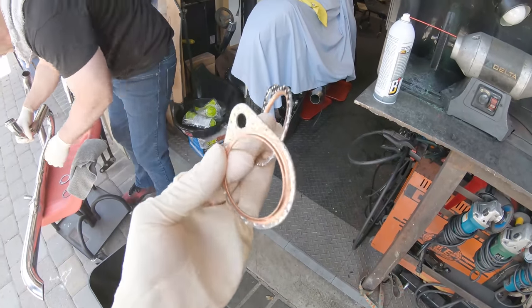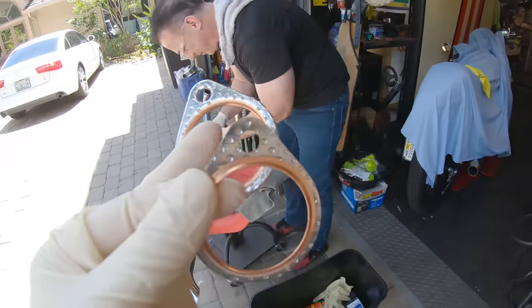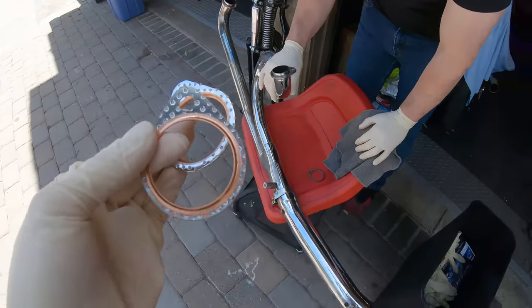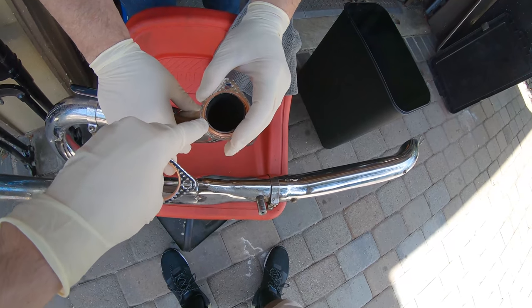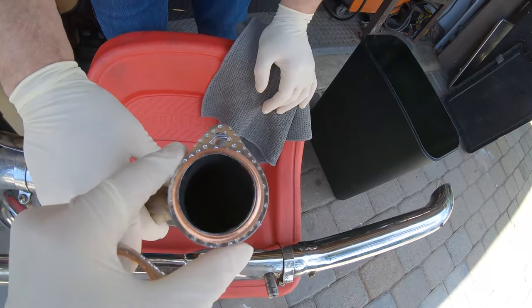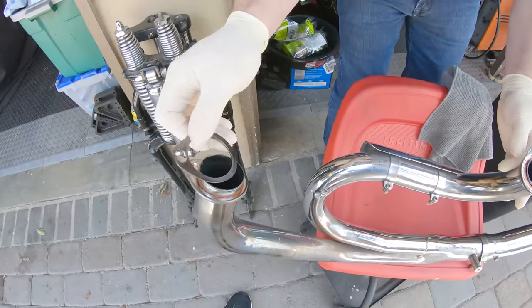Check out these new gaskets — beautiful, brand spanking new. We had these just sitting in the drawer. That's going to be nice and pretty. Let's get this buttoned up.